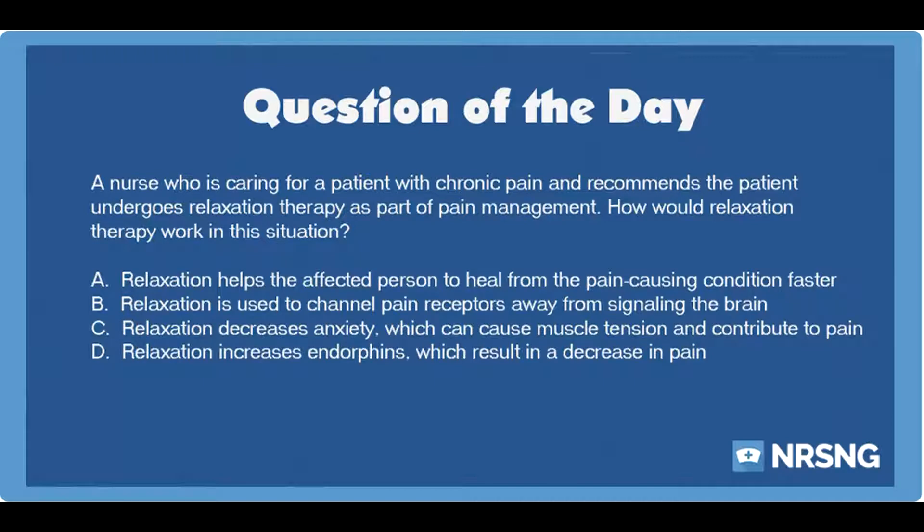Relaxation exercises are useful in helping patients to stay calm, and they may help with reducing symptoms of pain. Relaxation works by improving symptoms of anxiety, which can lead to muscle tension. This muscle tension further contributes to pain and may make the pain feel worse. By using relaxation, the patient may be able to reduce some of the contributing factors towards pain.